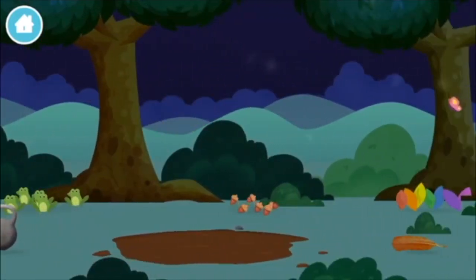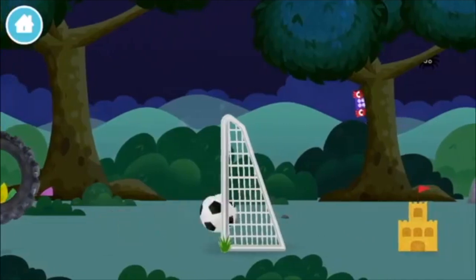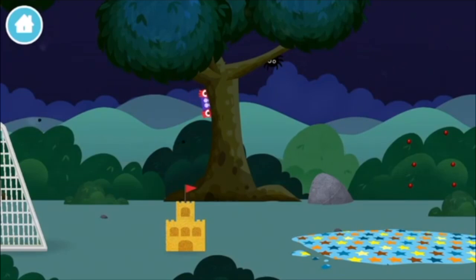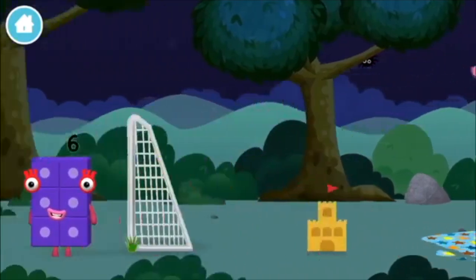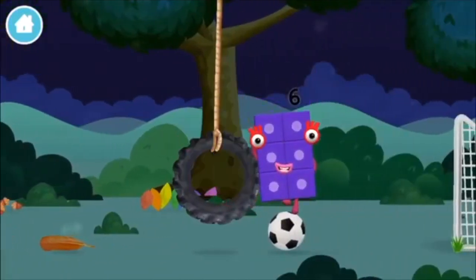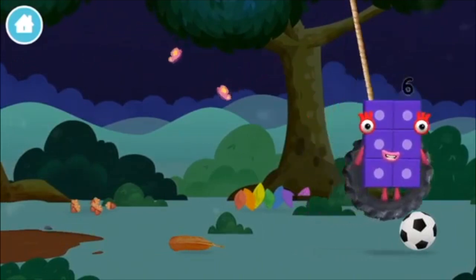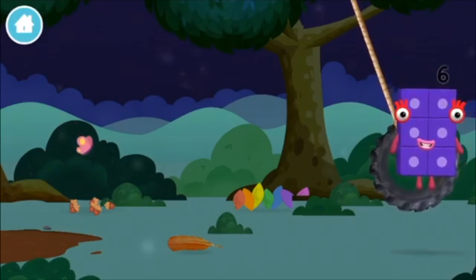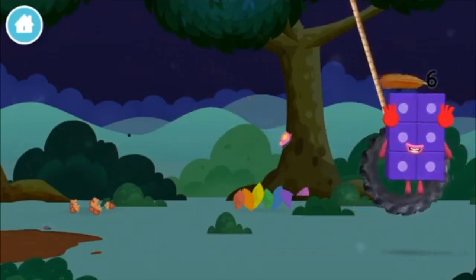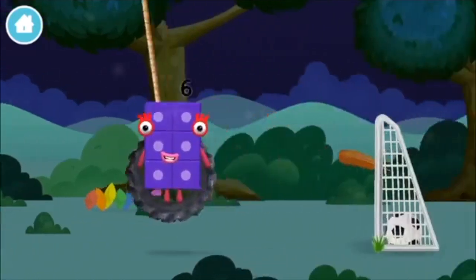Six acorns on the floor. Seven multicolored leaves. A football. A sandcastle. Which number block is this? A football. A feather. A football.